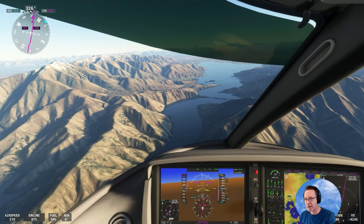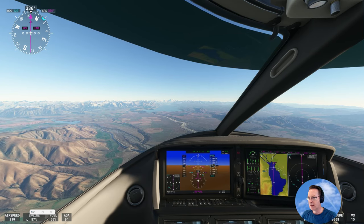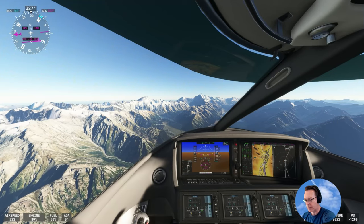The lake in the distance here is Lake Pukaki. Lake Pukaki leads right up to Mount Cook. Okay, so we're coming into Mount Cook.